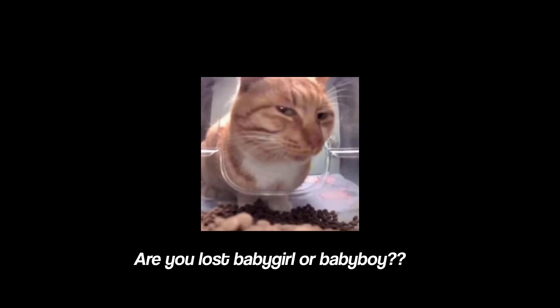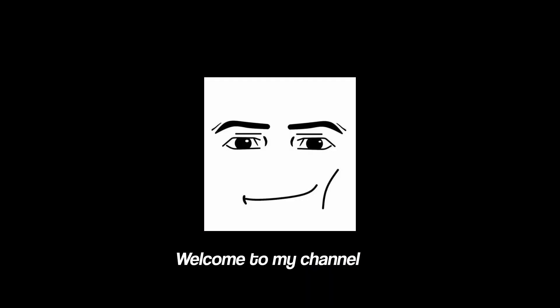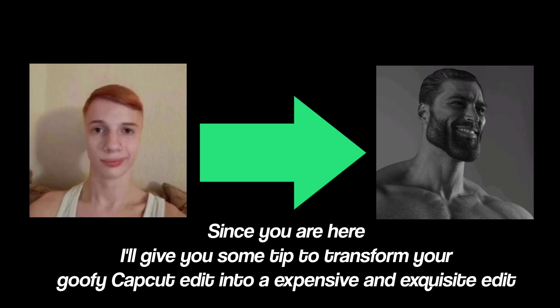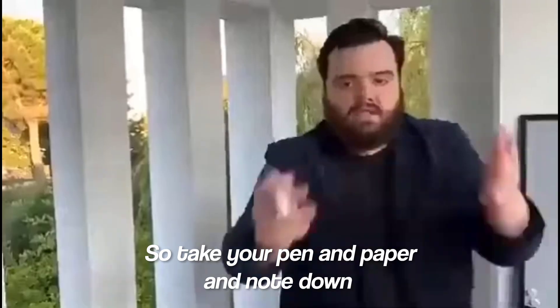Are you lost, baby girl or baby boy? Welcome to my channel! Since you are here, I'll give you some tips to transform your goofy CapCut edit into an expensive and exquisite edit. So take your pen and paper and note these down.